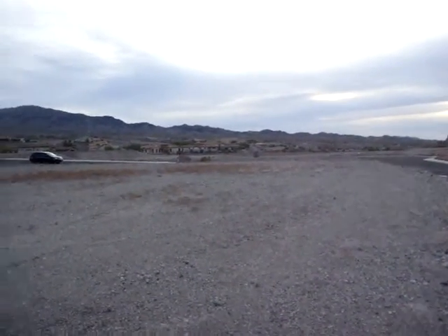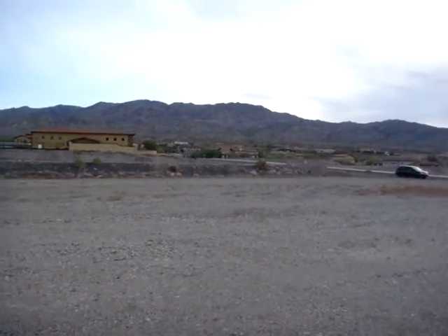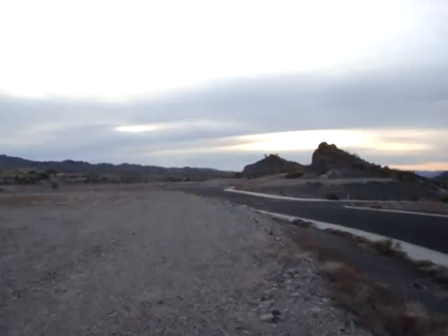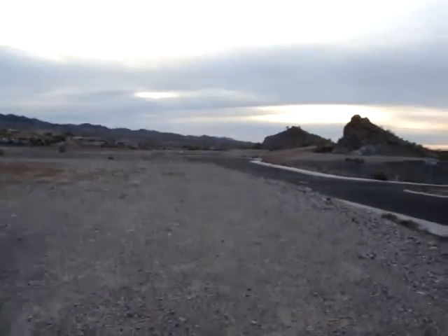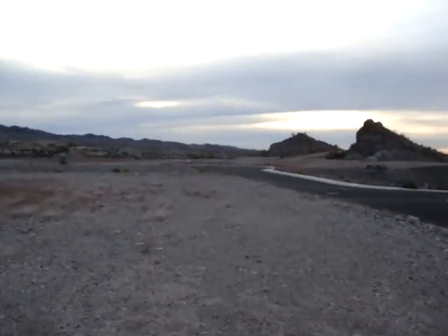Now standing near the rear of Lot 4. Now if we walk to the front, you will see the view down the street of Circula de la Segunda.